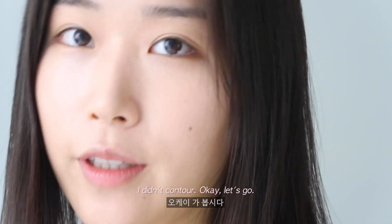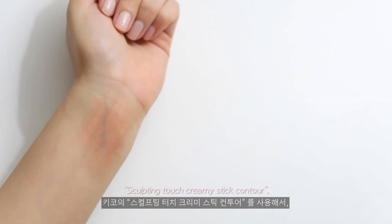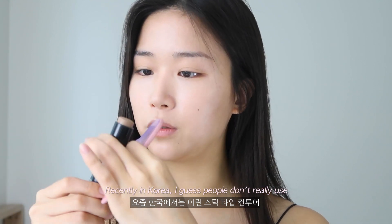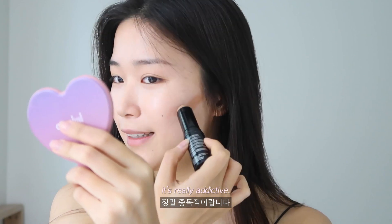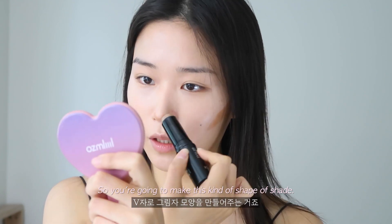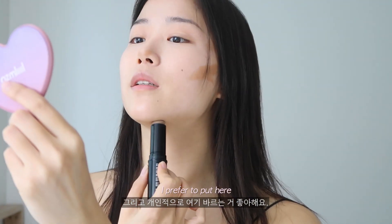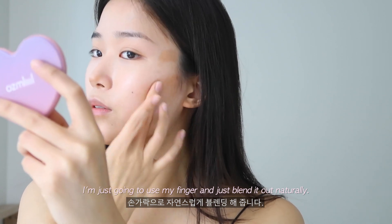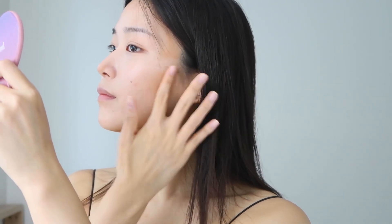I didn't contour yet — let's go. I'm gonna use the Kekka Cosmetics Sculpting Touch Creamy Stick Contour, which is from Italy by the way. It's a stick contour. Recently in Korea, people don't really use this kind of stick contour, but if you get addicted to it, it's really addictive. I'm applying it here, on the nose as well, shading this area and the jawline. I'm blending it out with my finger naturally, making sure to blend all the way to the hairline. Then nose contour.